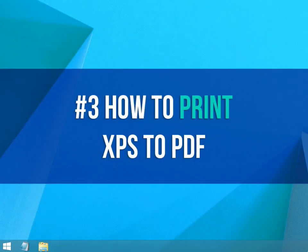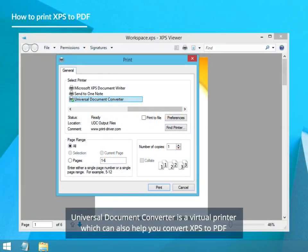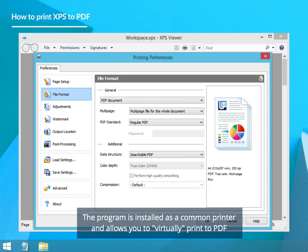How to Print XPS to PDF. Universal Document Converter is a virtual printer which can also help you convert XPS to PDF. The program is installed as a common printer and allows you to virtually print to PDF.